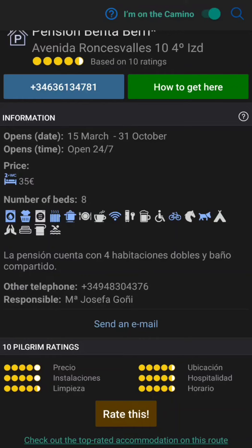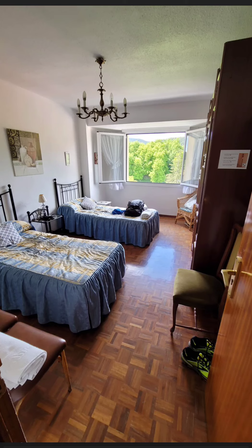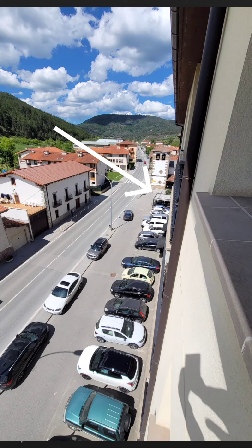So we're here in Zubiri staying at this pension. It's very nice. We have these large windows that open up onto the main road, and there's a restaurant right next door, so it's all good.